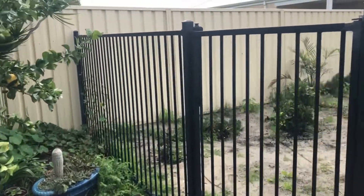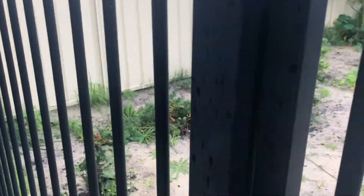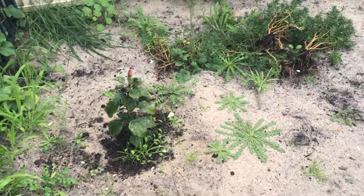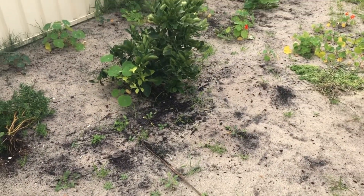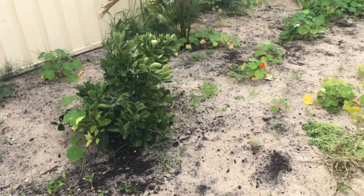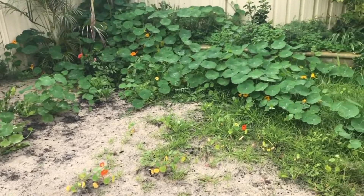Dog pee-pees everywhere. Lovely. As you come in here, I've got an orange hibiscus there. That is an orange tree. I've got more nasturtiums everywhere.